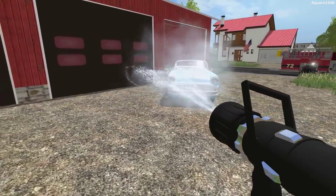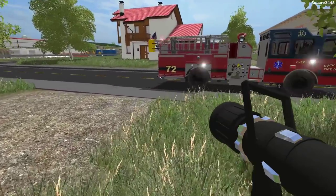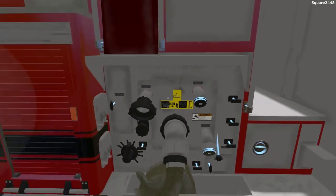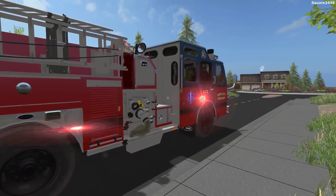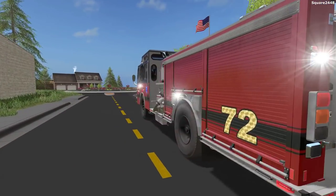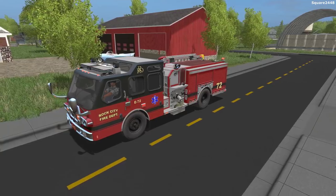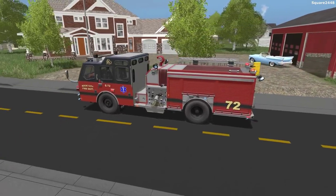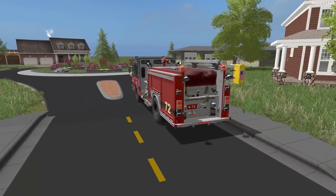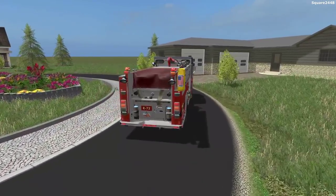The fire is now out — that did take us quite a long time to put out. We'll be coming back over here and putting the hose away. I really do like this fire engine with all the different cool features. Next up we'll be hopping in our engine, turning the lights off, and making our way back to the station. Engine 72 — I really do like the ladder on the side and the American flag textures.